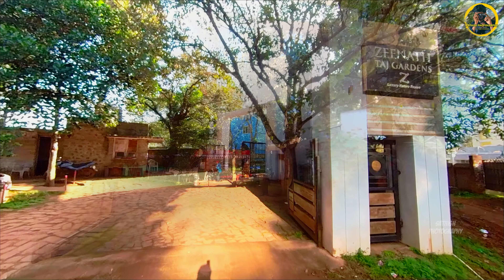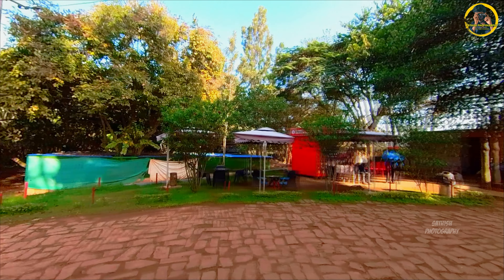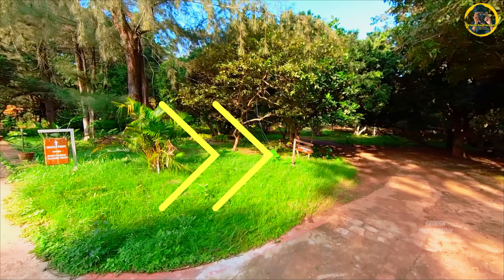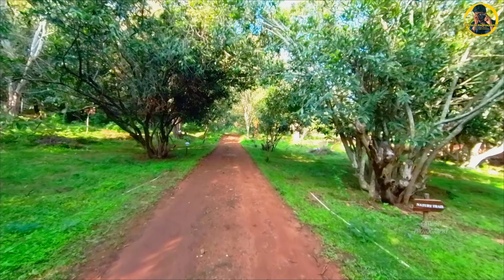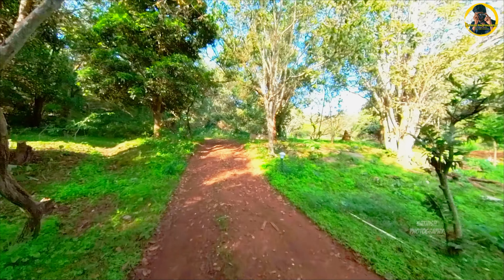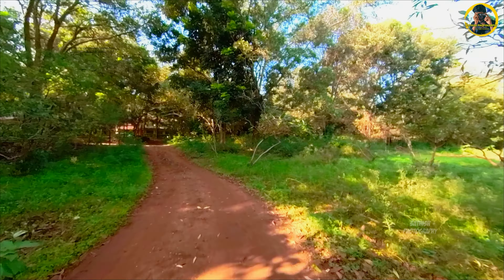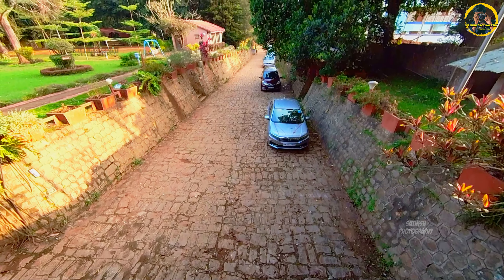We have a little distance from Zenath Taj Gardens. This is a small entrance. Surprisingly, we have a metro shop here. That's why we are going here. If we are going here, we are going straight in the right direction. I just want to go to a park like this.